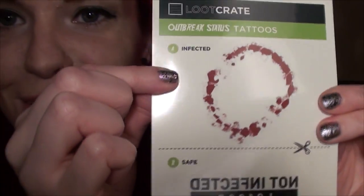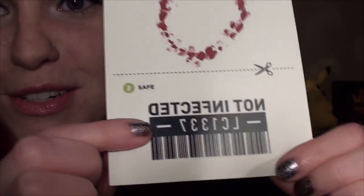Next we have some outbreak status temporary tattoos. One is to show whether you're infected, and the other one shows that you're not infected. That'd be really fun for Halloween, though I'm not dressing up as a zombie this year, but that's pretty cool.